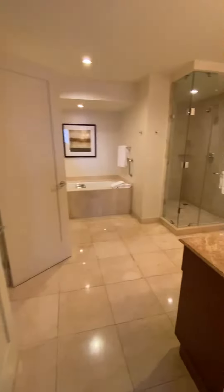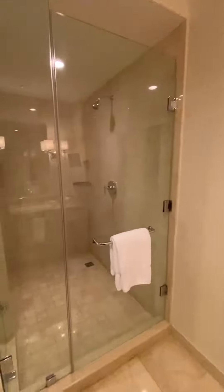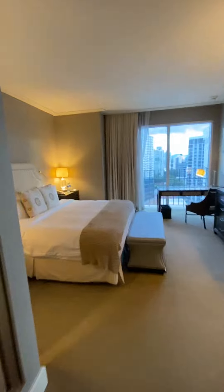Here's the bathroom. Little side toilet — got two toilet options here. There's my room.